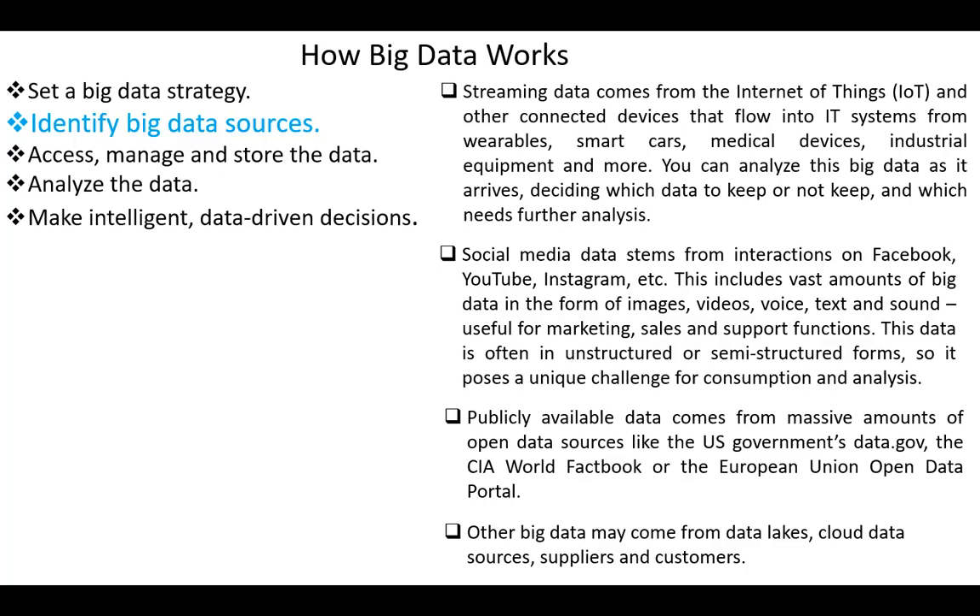Another important source is social media — Facebook, YouTube, Instagram, and others. The data comes from these sources in different forms: images, videos, voice, text and sound, and others. This data is useful for marketing, sales, and support functions. This type of data is usually unstructured or semi-structured, so it poses a unique challenge for consumption and analysis.